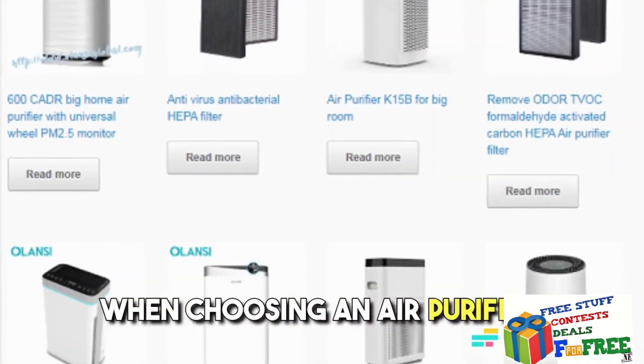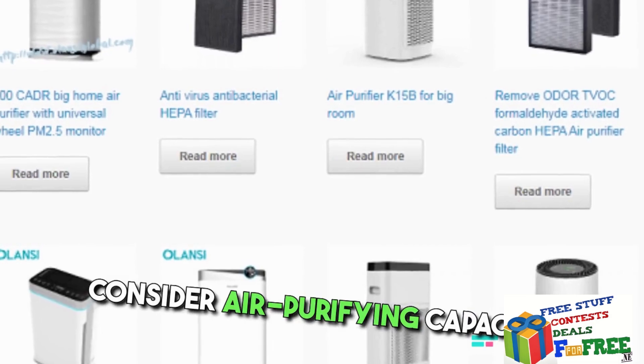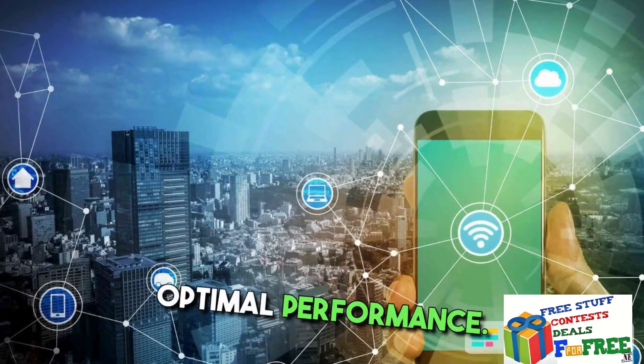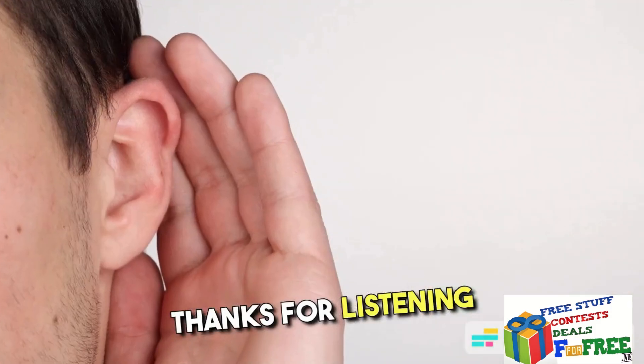When choosing an air purifier, consider air purifying capacity, filter replacement ease, and smart connectivity for optimal performance. Thanks for listening.